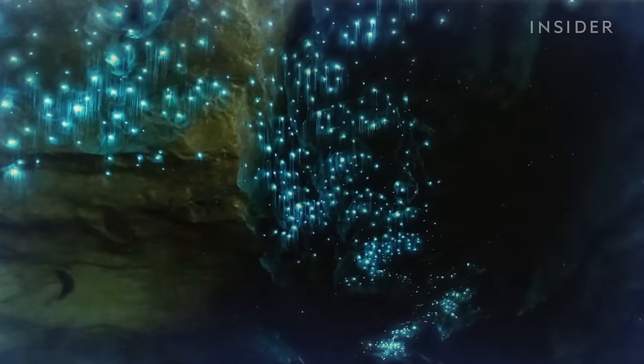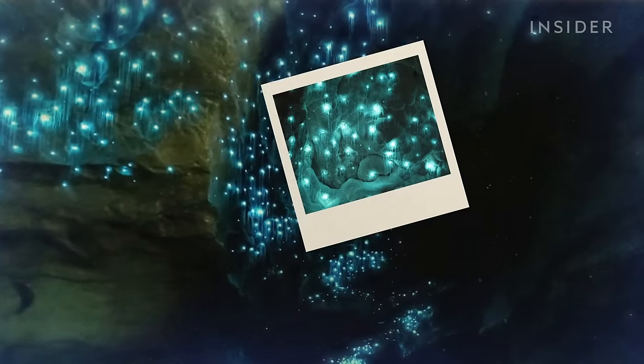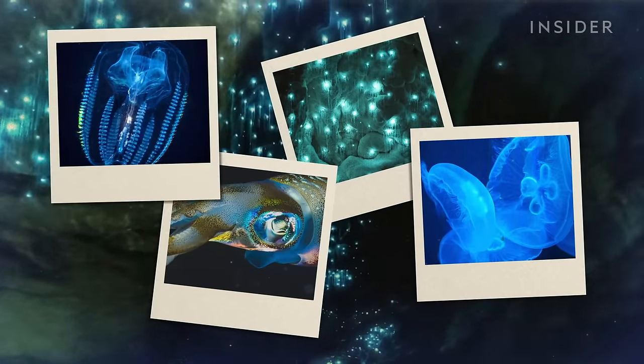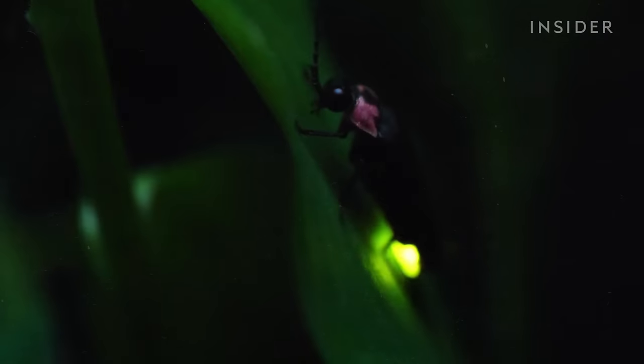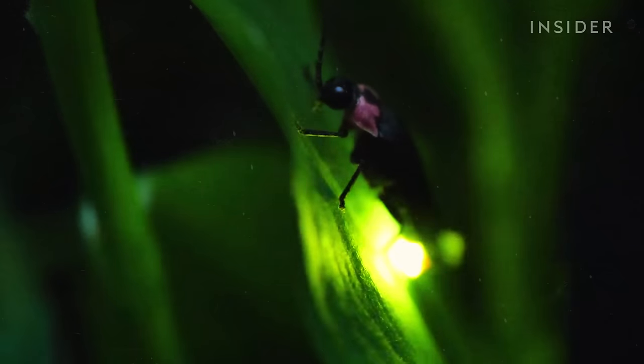Fireflies aren't the only creatures that have this power. Glowworms and certain deep-sea fish species are some of the creatures capable of producing and emitting light. But the firefly is probably the Earth's most famous bioluminescent species.